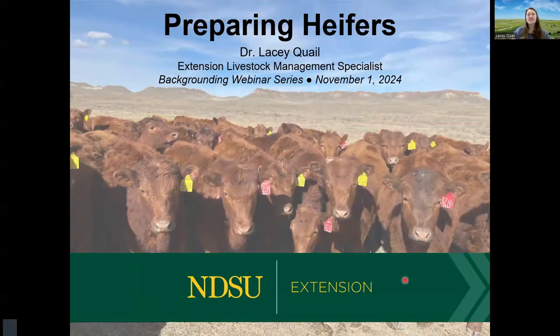Hello everyone, my name is Lacey Quayle and I am an Extension Livestock Management Specialist with North Dakota State University, based out of the North Central Research Extension Center in Minot, North Dakota.